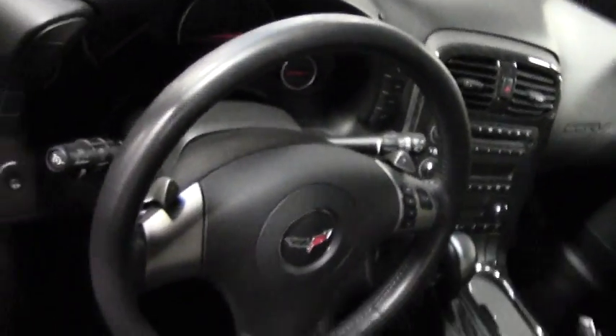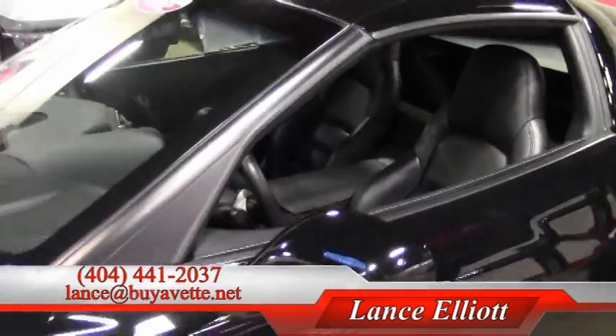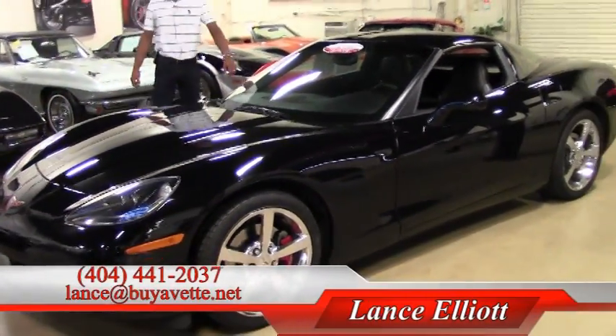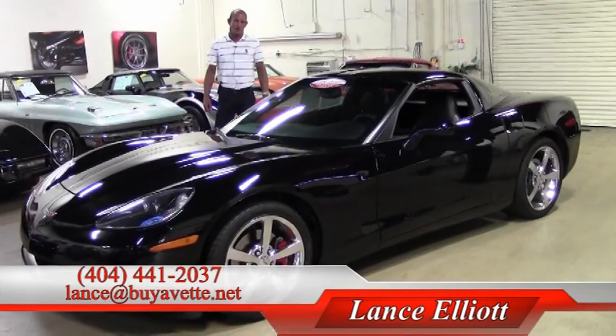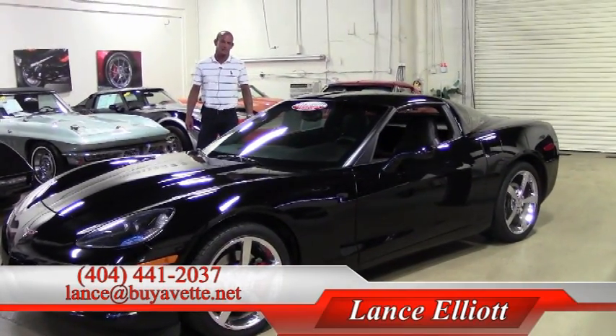I'd love to show you this car or any of the other Corvettes we have in inventory — typically over 150 in stock at all times, being the largest pre-owned Corvette dealer in the southeast. Give me a call on my cell phone at 404-441-2037, or shoot me an email at Lance at BuyAvette.net. Again, 404-441-2037. Thanks for watching.